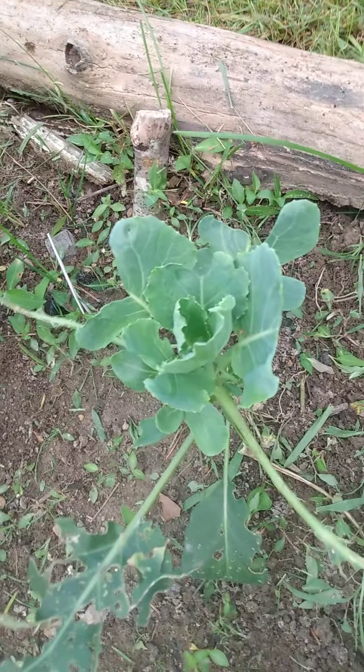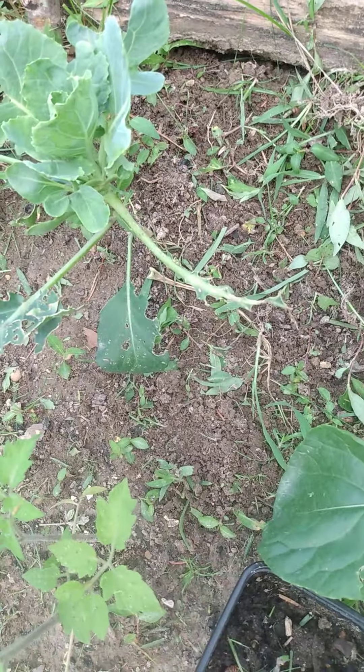My Brussels sprouts — something ate those too, as you can see. But they're starting to grow back now. I don't know if those are bugs or rabbits. We have tons of rabbits here — I mean, a ton of them.